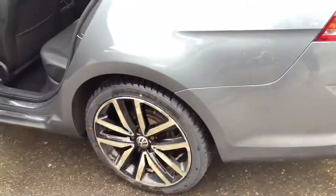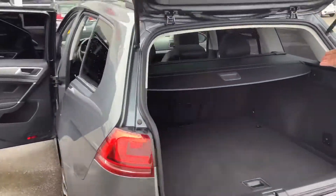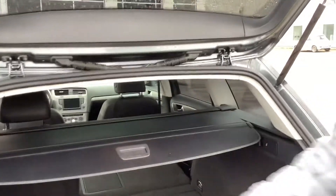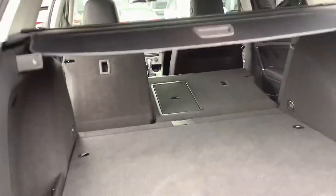Here's the back with the cargo space — there's a ton of space. You get the privacy covers, and the seats fold down in a 60/40 split just by pulling those levers, giving you even more room. There's also a spare tire underneath.